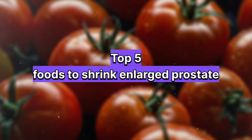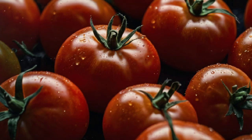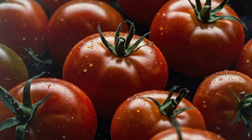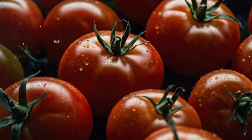Top 5 Foods To Shrink a Large Prostate. 1. Tomatoes: Rich in lycopene, a powerful antioxidant, tomatoes can help reduce prostate inflammation. Cooking tomatoes can enhance lycopene absorption. Consuming them regularly may lower the risk of prostate problems.